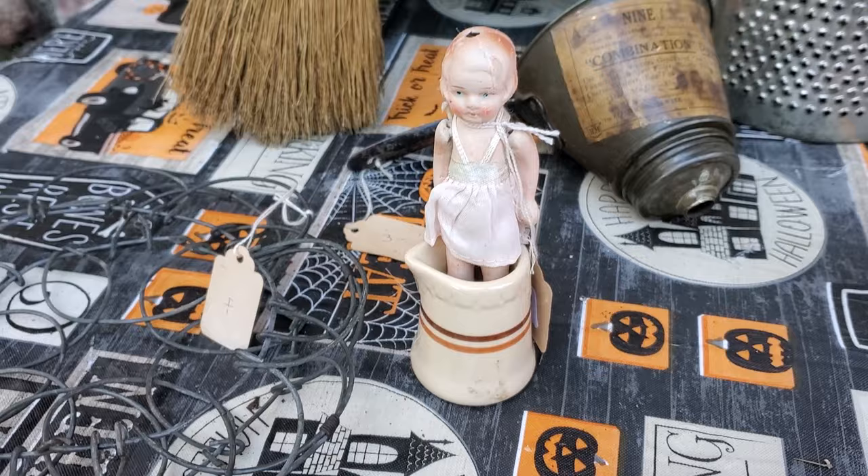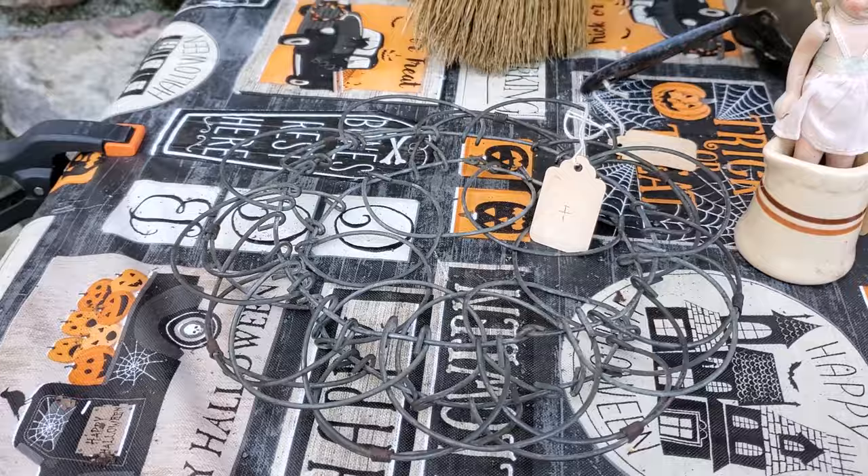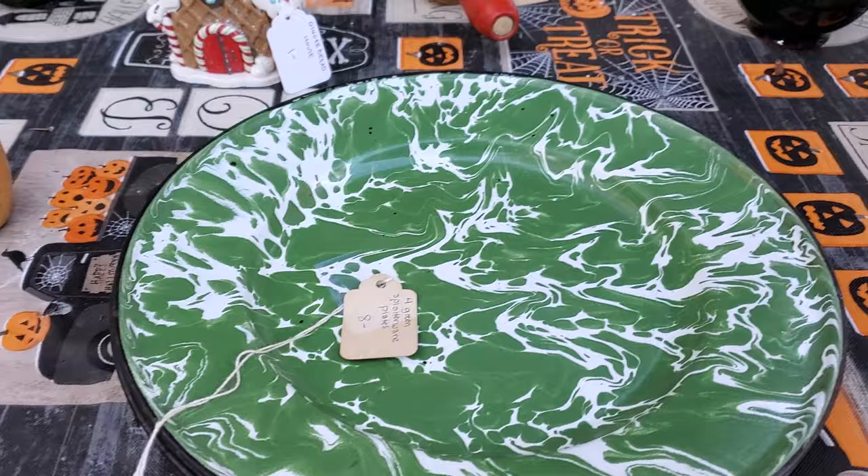Then I got this awesome vintage wire egg basket — that was four dollars; it's the collapsible kind. And I got this shoe form or shoe mold for three dollars.